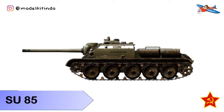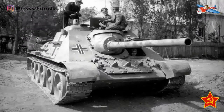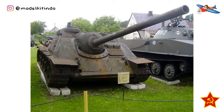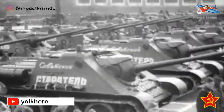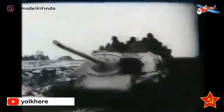Yang keenam, SU-85. SU-85 atau Samakot Naya Ustanov K-85 adalah senjata self-propelled Soviet yang digunakan selama Perang Dunia Kedua. Dibuat berdasarkan sasis tank medium T-34. Senjata self-propelled Soviet sebelumnya dimaksudkan berfungsi sebagai senjata serbu, seperti SU-122, atau sebagai penghancur tank. SU-85 termasuk dalam kategori yang terakhir. Penunjukan 85 berarti kendaraan tersebut dilengkapi dengan meriam D5S-85mm.